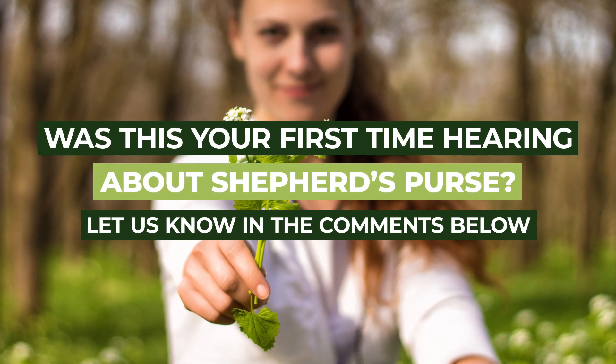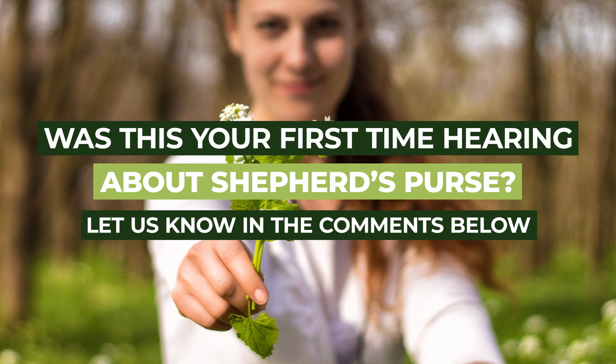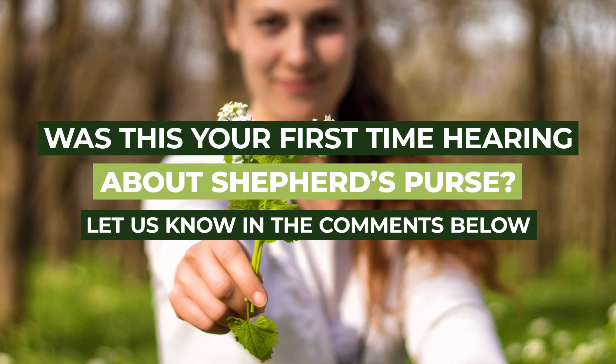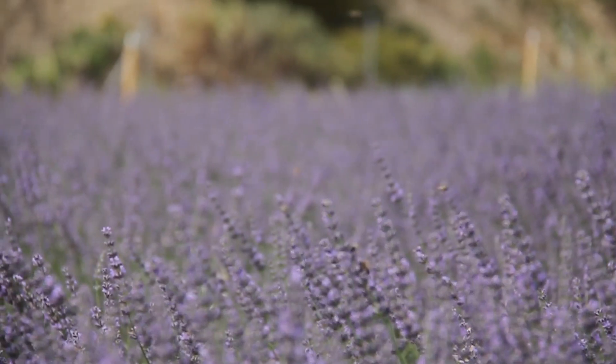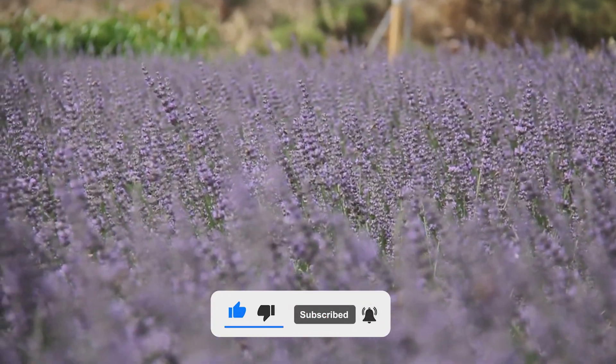Was this your first time hearing about Shepherd's Purse? Let us know in the comments below and feel free to share your experiences with this herb. Remember to like, share, and subscribe for more intriguing dives into the world of herbs. Until next time, happy herb-exploring and stay healthy!